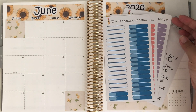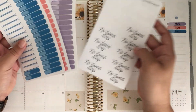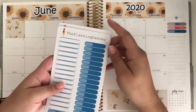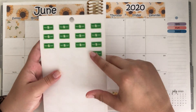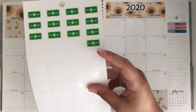Before we get into it, I want to let you know that all my expense labels as well as my no-spend day stickers are from my Etsy shop, The Planning Dancer. There is a link in my description as well as a coupon code, so feel free to check that out. The only other stickers I'll be using are Payday stickers from the Happy Planner Tiny Sticker Book.